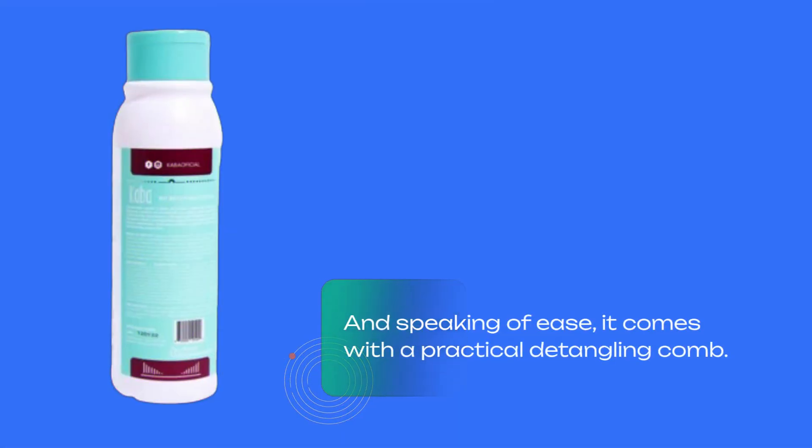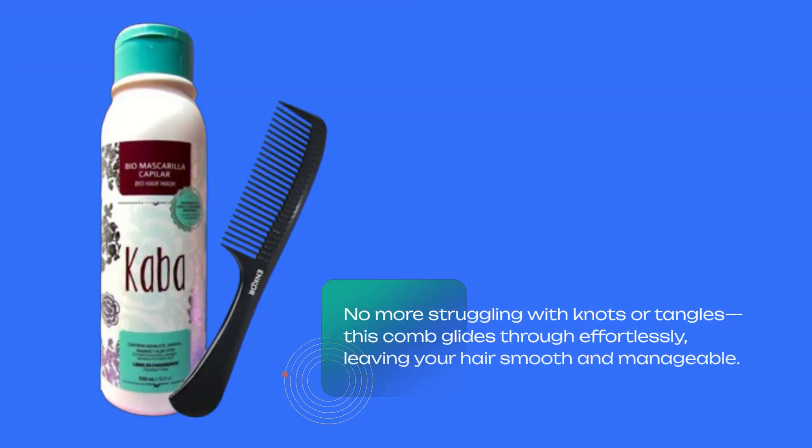And speaking of ease, it comes with a practical detangling comb. No more struggling with knots or tangles — this comb glides through effortlessly, leaving your hair smooth and manageable.